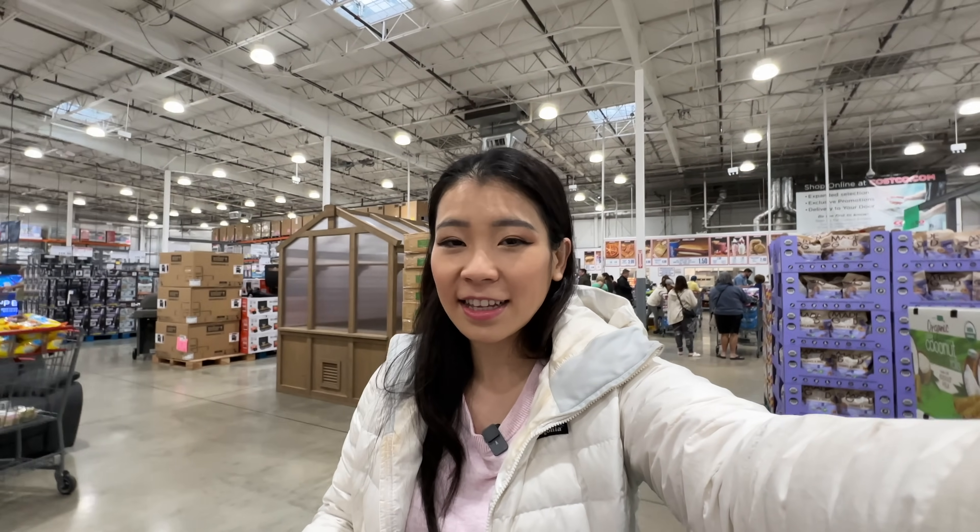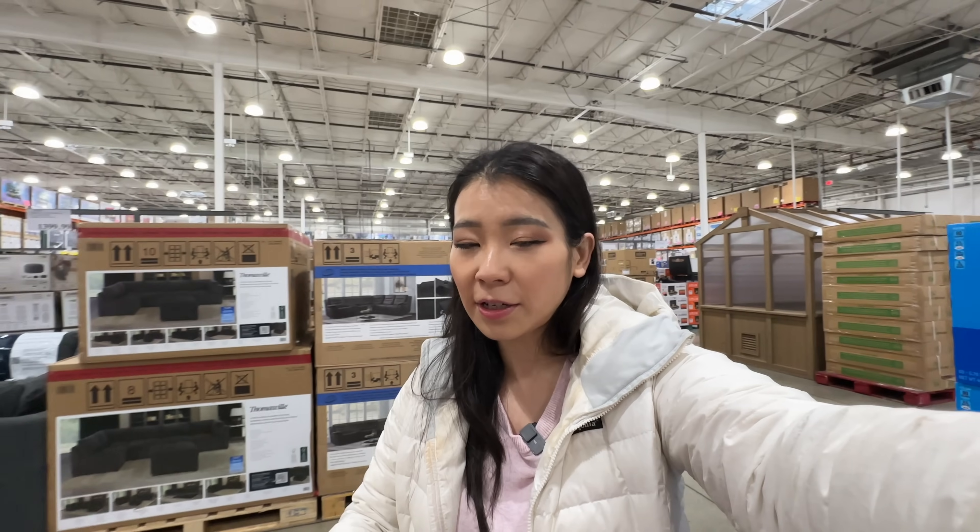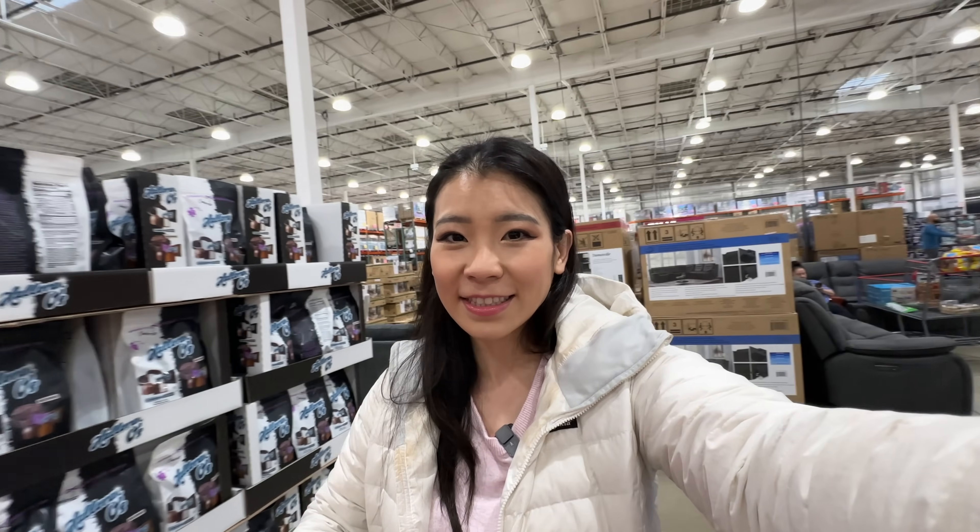Hey guys, we're here at Costco again. Let's check out the February deals and new items at Costco. Let's go. I also got a new mic — hopefully it's better quality. Let's go.